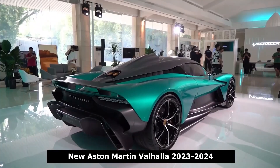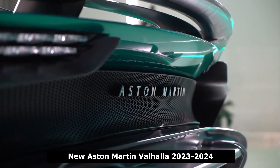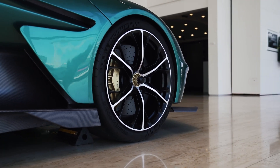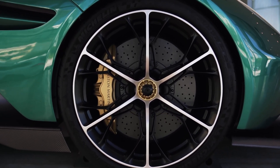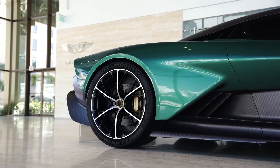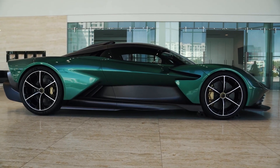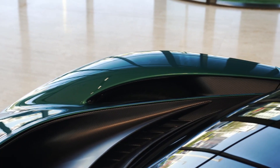The Valhalla will feature a powerful plug-in hybrid powertrain. At its core will be a twin-turbo 4.0-liter V8 with an exotic flat-plane crank design sourced from Mercedes-AMG, feeding the rear wheels through an eight-speed dual-clutch automatic transmission. An electric motor will power the front wheels and another will be integrated into the transmission, for a combined output of 937 horsepower.